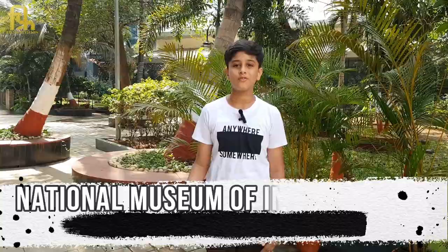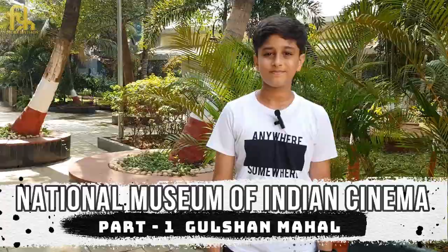By now you all must have gotten an idea of what my vlog is about. It's about Ma cinema, the mother of entertainment. Hello guys, I am Krish Upadhyay. Welcome back to another vlog of Youngest Traveller Daddies. Today we are at the National Museum of Indian Cinema which is located in South Mumbai, Pedder Road.